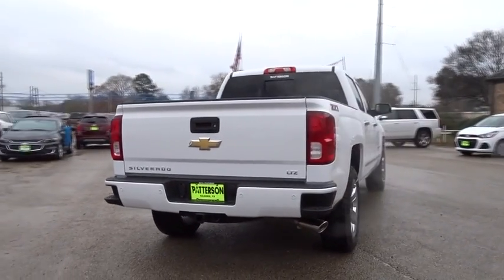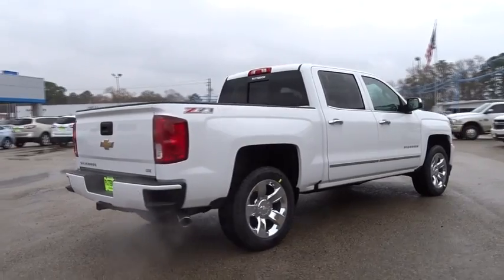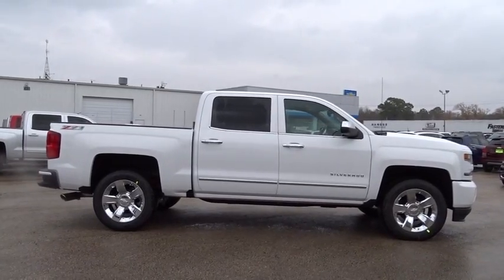ABS four wheel. Front floor mat. Four wheel disc brakes. Aluminum wheels. AM FM stereo radio. Universal garage door opener. Rear defrost. Fog lamps. Electronic stability control.